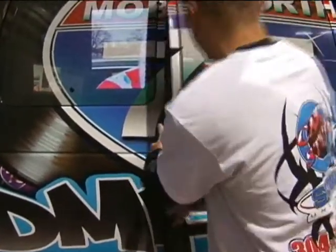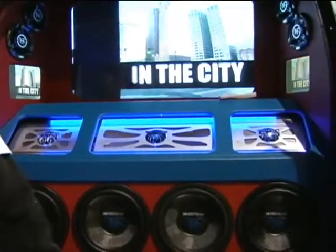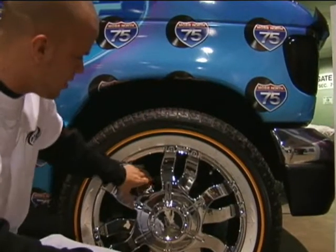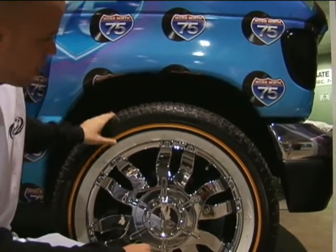Alright, now we're at the back of the van. We got the four Soundstream 12s, got the three amps, 42-inch plasma, speakers all around. Cooked him up with the 20-inch Alva tires, wrapped in Vogue wheels, white walls.